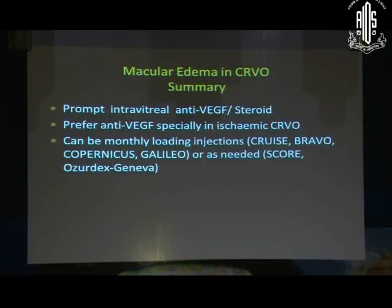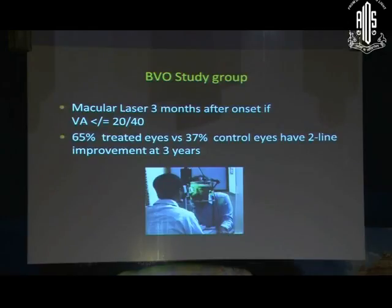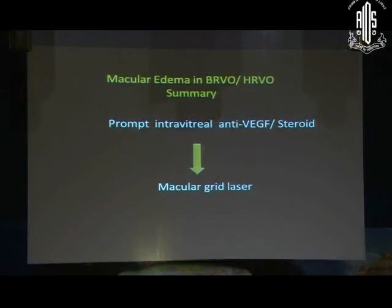For CRVO: prompt injection, either anti-VEGF or steroid, given monthly or as needed. For BRVO, the additional recommendation from the old BRVO study group is that macular laser should be done at three months when hemorrhages have resolved, if vision is less than 20/40 — giving good long-term improvement versus no laser. An angiogram is required before laser to direct treatment. For BRVO or hemiretinal vein occlusion: prompt injection, and once macular thickness has reduced, modified macular grid laser. Thank you.